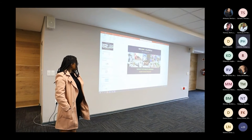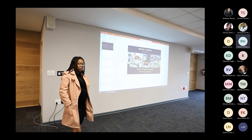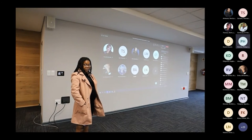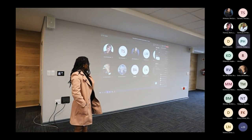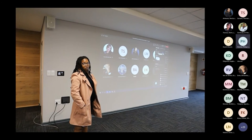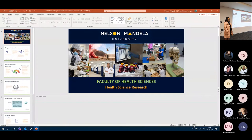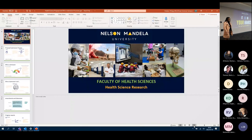This is a continuation of what Marilyn has talked about in terms of the committees, and it forms a basis for the following presentations after. Some of the issues I'll be highlighting will be talked about in more detail by different presenters in the next sessions.